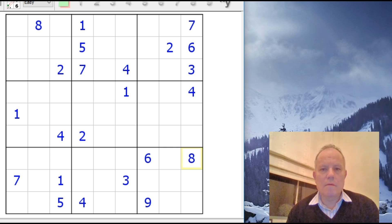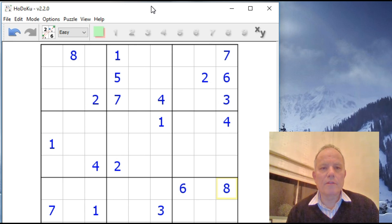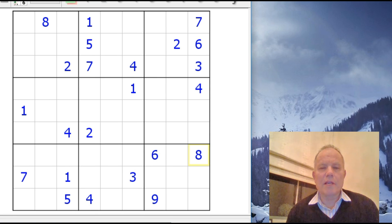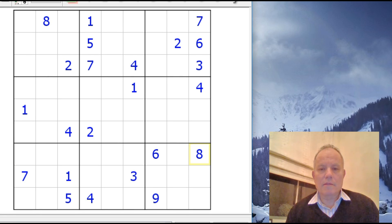A bit of housekeeping: we're always asked what software we're using. Today I'm using an application called Hodoku, version 2.2.0, which is very good because it's quite nice at showing pencil marks as well as the large numbers. So that's what I'm going to be using today, and I'm going to have a go at this puzzle now and see how we get on.